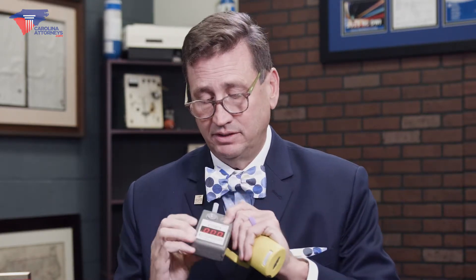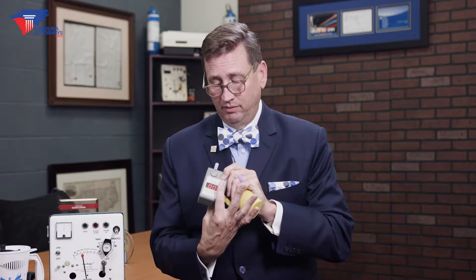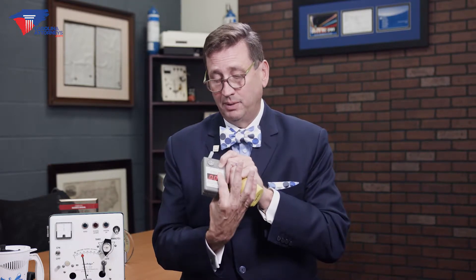This device here, the AlkaSensor, is made by a company referred to as Intoximeters. They're based in St. Louis, Missouri, and this was one of the first devices approved for roadside testing. This one happens to be an AlkaSensor 3 because it's got a three-digit display. The original AlkaSensor has a two-digit display.